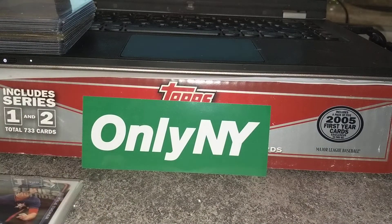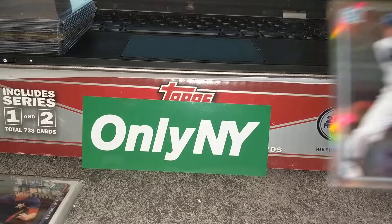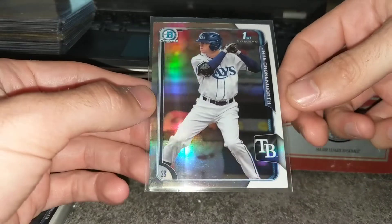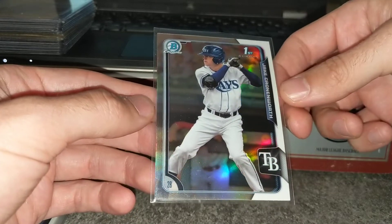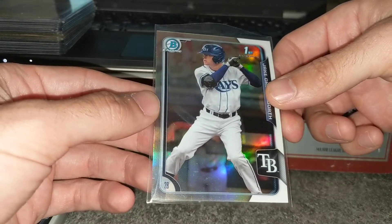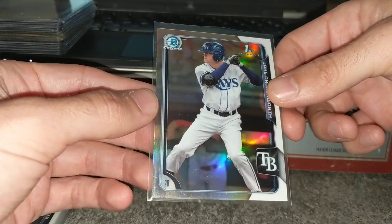These were all raw too — no penny sleeves, nothing, just sitting in a box. People were sorting through them, and I have to think about what I missed by not being able to get over there first, but it's hard to know where to go — you just go in front of something that looks free because no one else is looking through it.